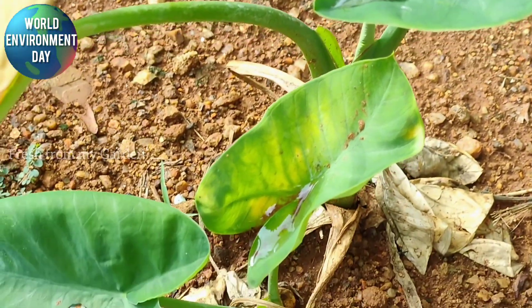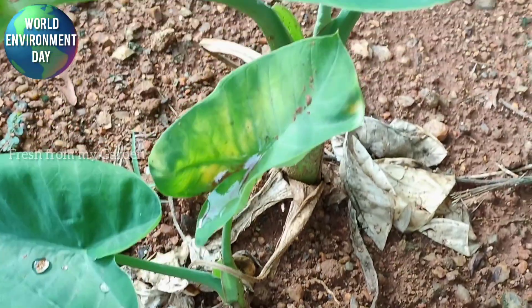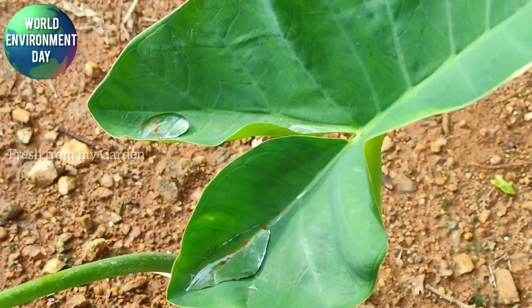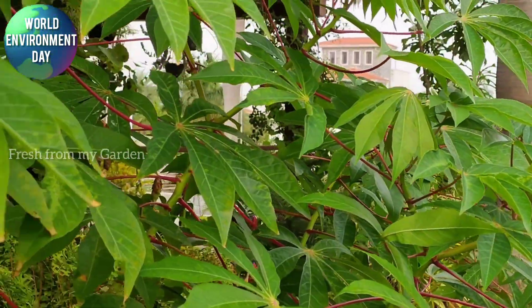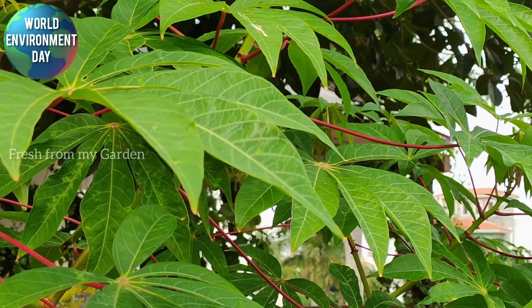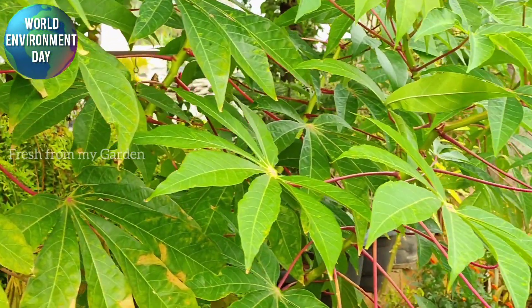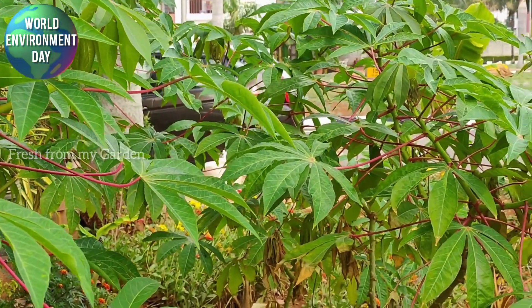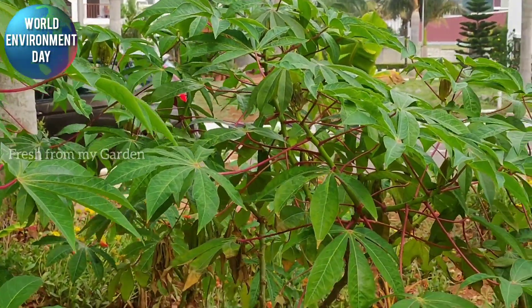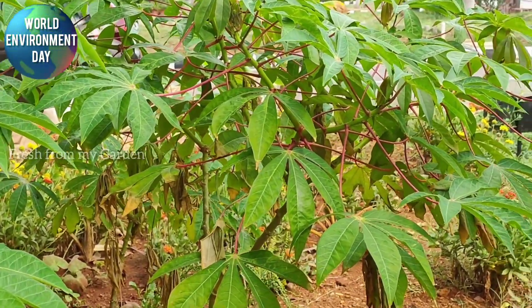This is the elephant ears or colocasia plant that is planted in the ground near the tapioca. Tapioca is easy to grow and is grown from stem cuttings. There is another video on this channel where I have shared a tapioca harvest from our garden — please do go back to the channel and watch that video.